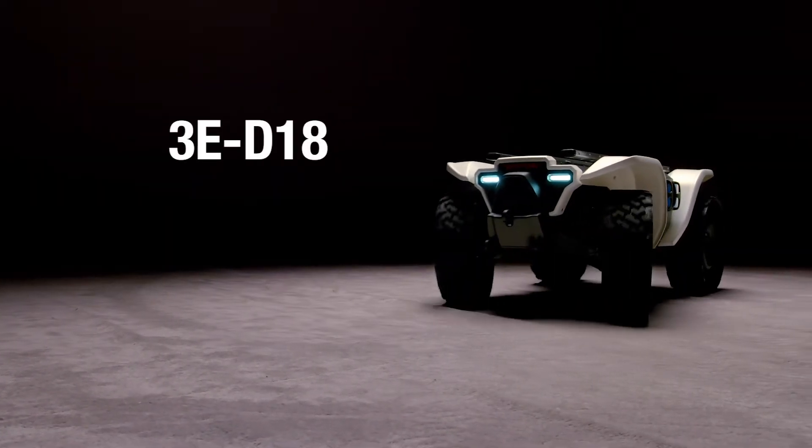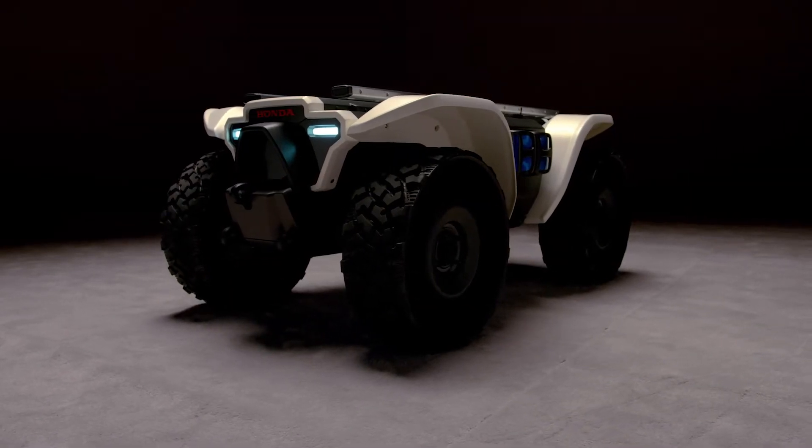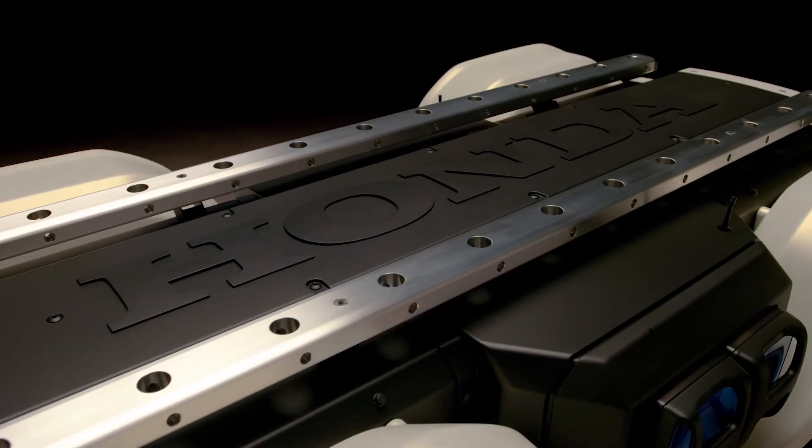Honda's D1-8 Autonomous Workhorse is a combination of our ATV and Advanced Autonomous Technology. It's designed to be a super useful tool for a variety of customers in a variety of different industries.